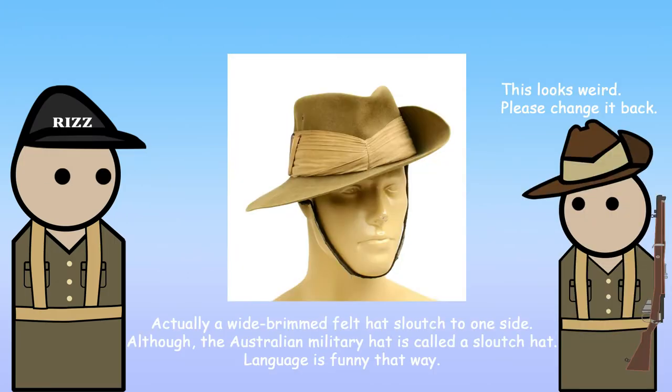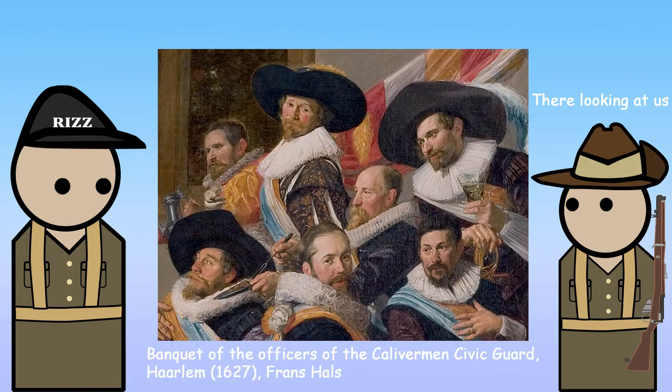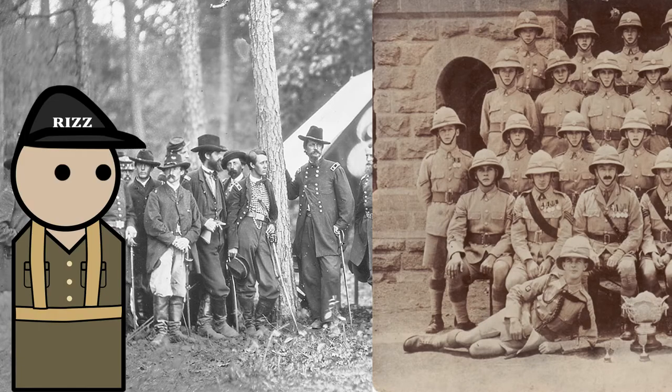First off, slouch hats are just hats slouched to one side. Slouch hats have been a thing since about the 17th century, but those were cavalier hats. The hats from the Austrian military in the early 19th century, called the Corsican hats, is said to be the inspiration for the slouch hat, but I don't see that's the case for the Australian hat at least. Clear resemblance shows up in the late 19th century, and by then several militaries used a similar hat, but with different shapes and a different name.